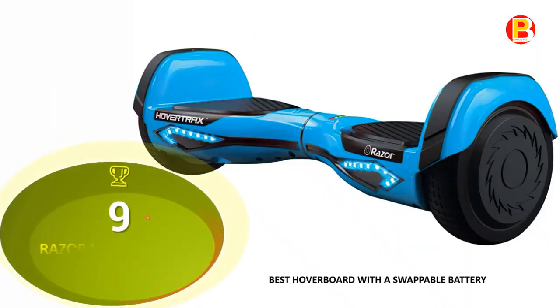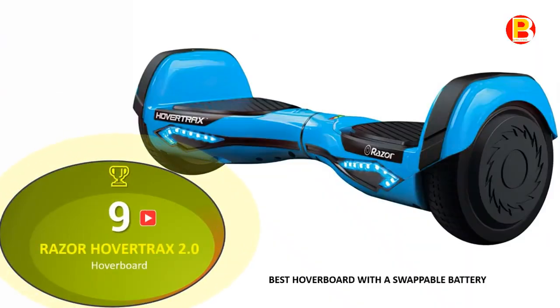Coming in at No. 9 of Best Hoverboard 2020 is the Razer Hovertrax 2.0 Hoverboard — best hoverboard with a swappable battery.